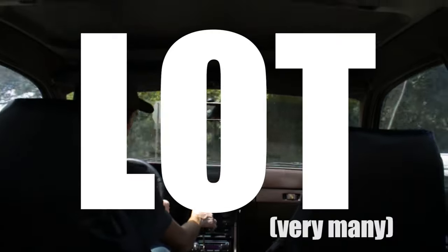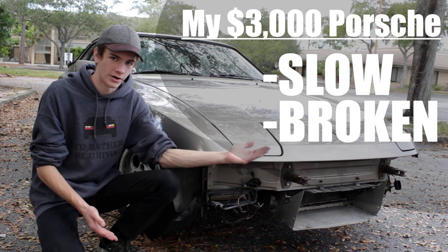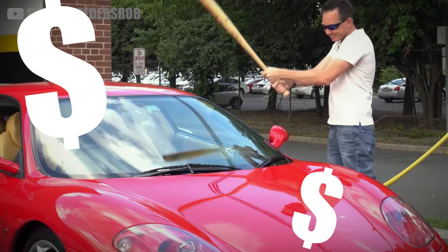I made a lot of mistakes when I bought my first car. It was slow, it broke down a lot, and even though it was cheap to buy, the maintenance ended up costing me a ton of money.